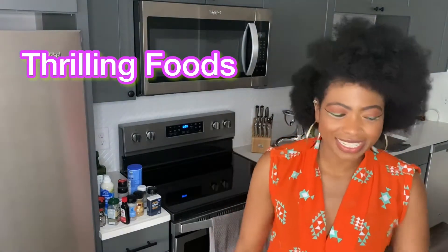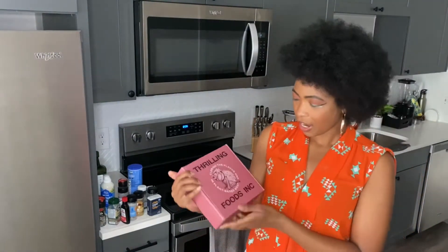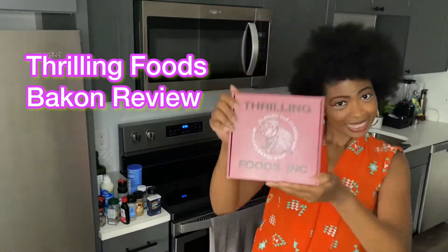And this week, I'm excited. I got a little package delivered. Shout out to Thrilling Foods — thank you so much for sending this my way to do a little review. I'm going to review their plant-based bacon. Yes, I'm excited. I love getting packages, like the cute ones, the surprise — that's a good, pleasant surprise. So thank y'all so much for thinking of me.